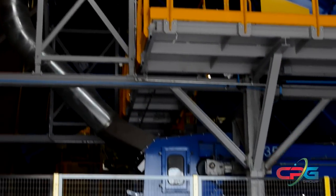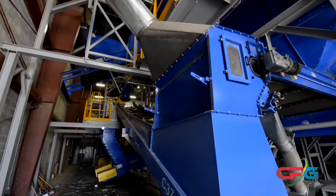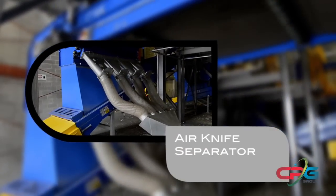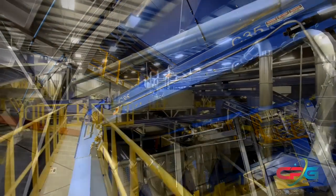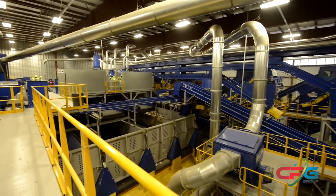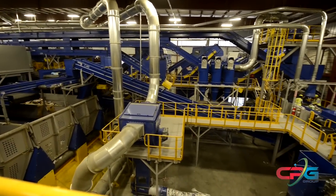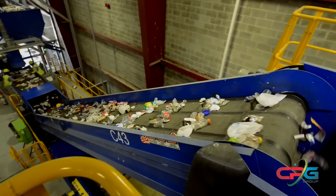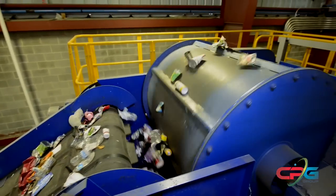To ensure that the containers are free of any small contaminants, they pass through one additional sorting step — the air knife separator. The air knife separator eliminates light materials from the material stream, such as shredded paper and foil. Now that all the paper has been captured and small debris eliminated, all that is left in the material stream are mixed containers such as single-serve water bottles, tin and aluminum cans, milk jugs, detergent bottles, and various other types of plastics.